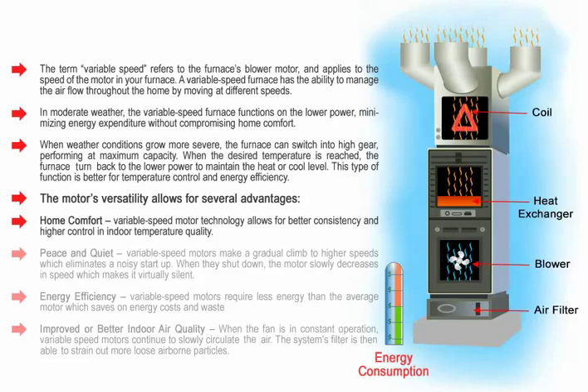Home comfort: variable speed motor technology allows for better consistency and higher control in indoor temperature quality.